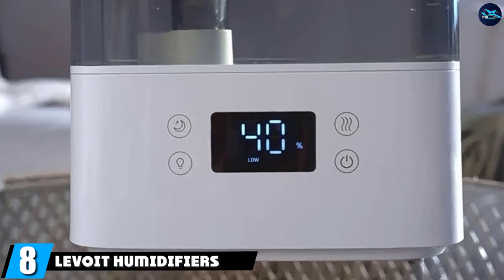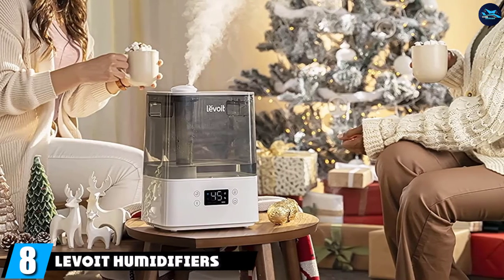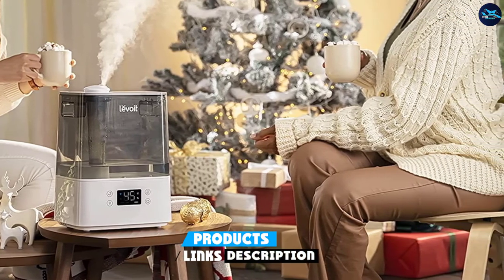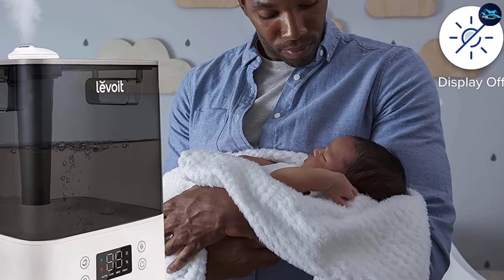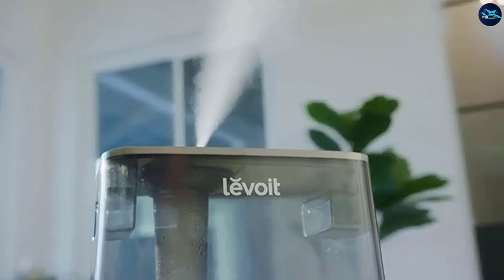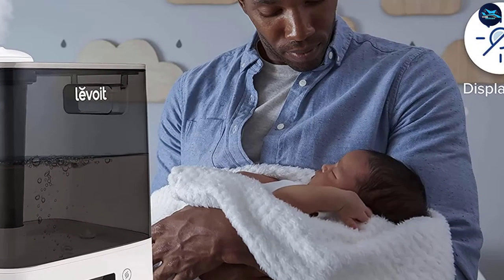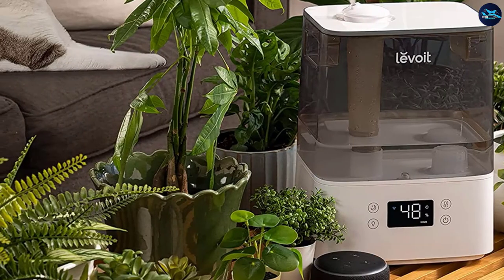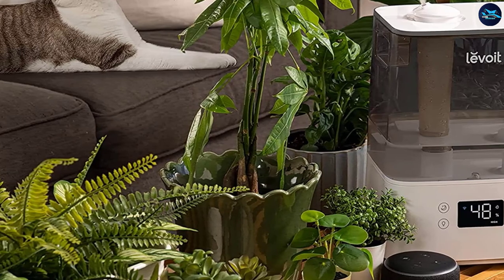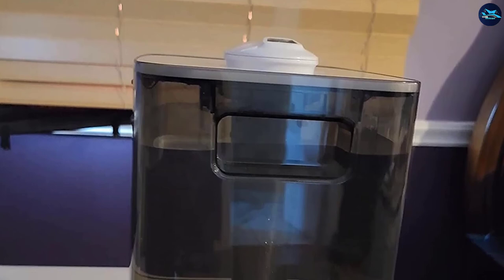The number 8 position is held by the Levoid Humidifier for Bedroom Large Room Home. This set-it-and-forget-it 6L humidifier, one of the largest on this list, can run for up to 60 hours between refills and comes with an app you can control from your phone. Many reviewers appreciate all the features the app unlocks — it will send you a push notification when the unit needs to be cleaned, so you don't have to keep track. One reviewer calls it the best thing for forgetful people or a house full of kids.